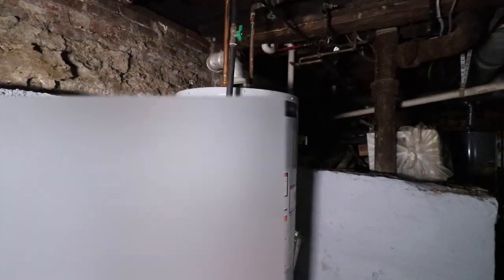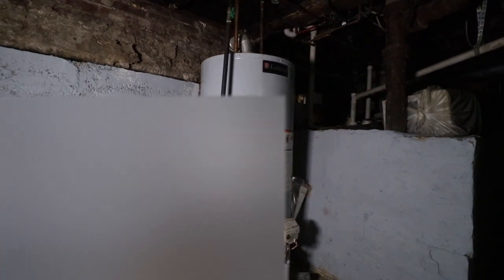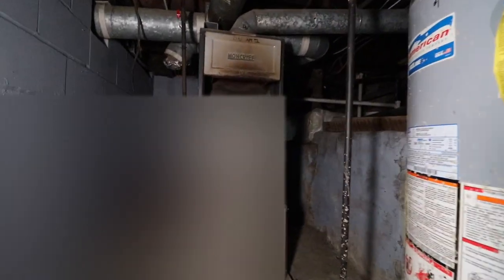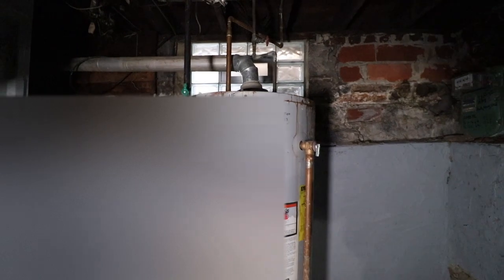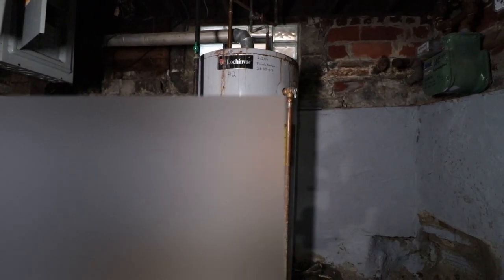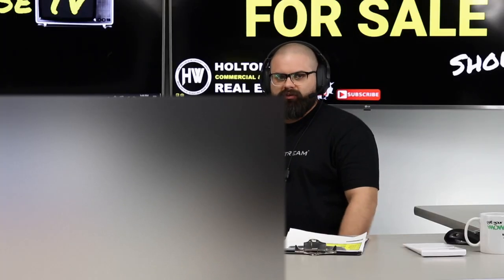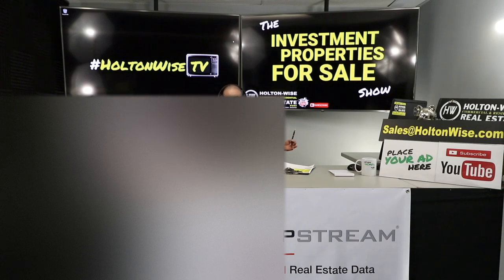If you're interested, send an email to sales@holtonwise.com with your proof of funds or pre-approval letter ready — I anticipate a ton of offers on this one. If you're a brand-new investor looking for a personalized experience, this particular show probably isn't it, since we place properties on the market and take bids quickly. For new investors, check out my other show, the MLS Search and Analysis Show, right here on Holton Wise TV — I'll work with you one-on-one to create a customized investment plan and scour the MLS with over 5,000 agents to find properties that fit your needs.